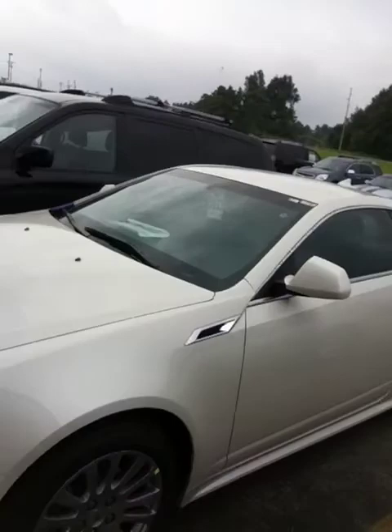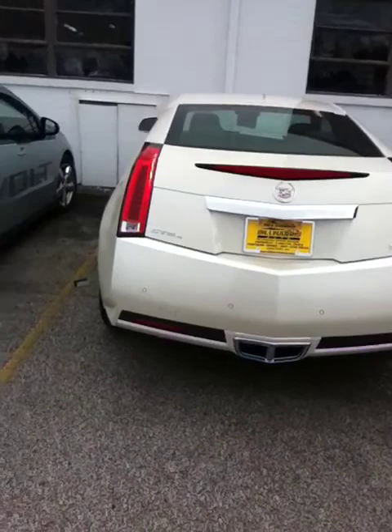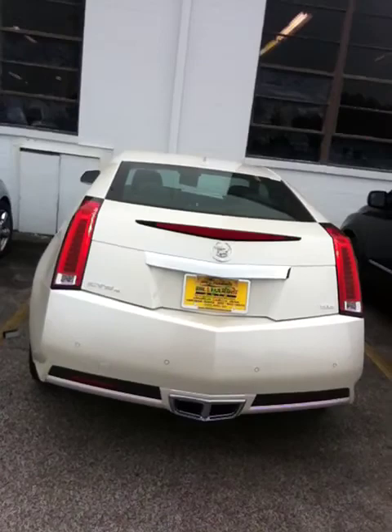This one is an all-wheel drive with a 3.6 engine, beautiful white diamond tricot color. You can see — beautiful, beautiful car, sleek, luxurious at the same time, very, very sporty. Great car, fun car to drive, gets around great in the snow being all-wheel drive. Rear-wheel drives do as well. 3.6 — plenty of get-up-and-go.